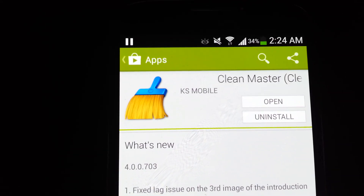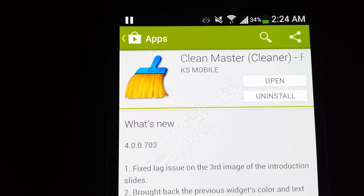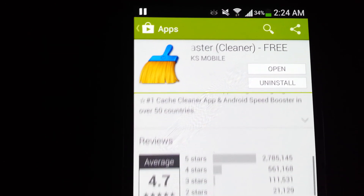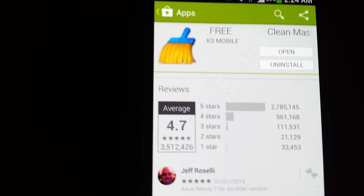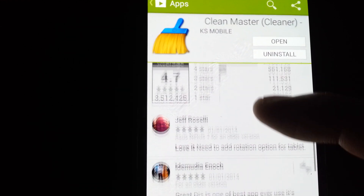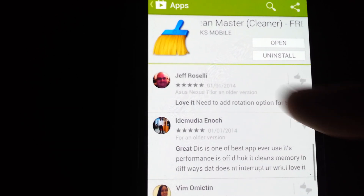This is Clean Master for Android. It's free and I believe it is the most popular Android cleaner to date. Look at this — it has over 3.5 million reviews, not downloads. There are over 50 million downloads, tons of five stars, and it does a lot of things. It's definitely a must-have.